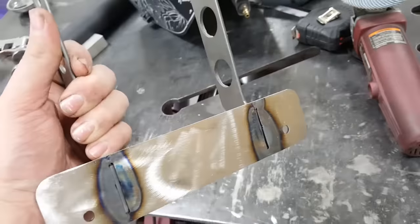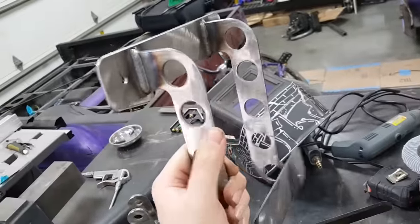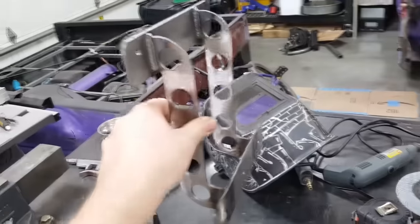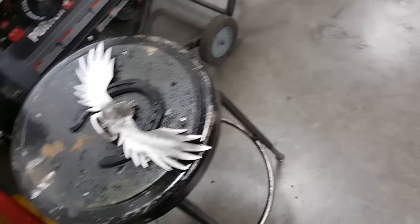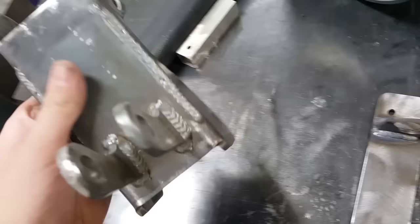Today I had an order for a front license plate bed mount. Also a little piece of wall art for a customer — getting some clear coat drying on it right now. And I got the piece I was telling you guys about all welded up.